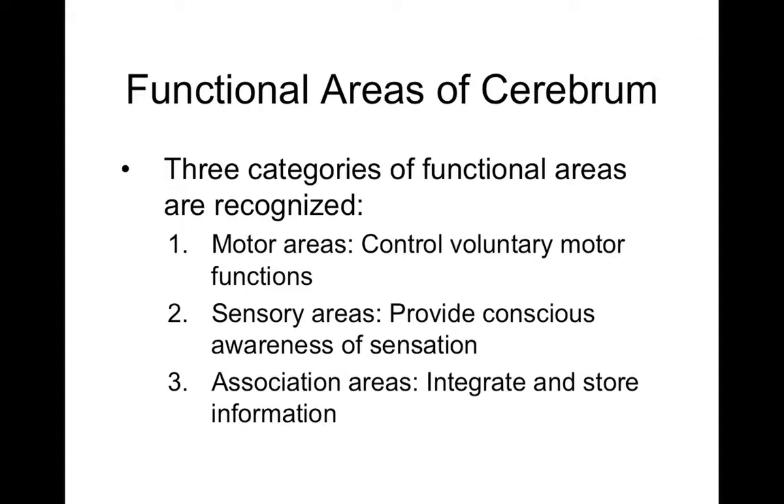Association areas integrate information from multiple senses into a unified conscious experience. Without them, there is a disconnect between senses — for example between vision and hearing or hearing and balance. These areas handle complex processing, like recognizing a familiar sound and connecting it to a memory — more than just 'I hear a sound,' but a rich, contextual experience.